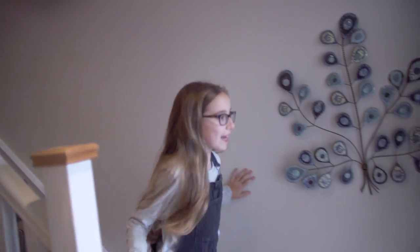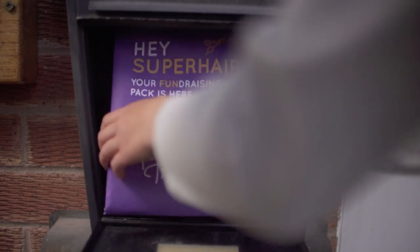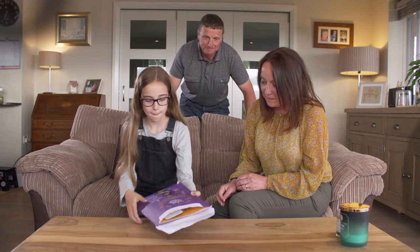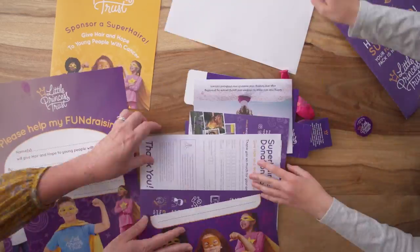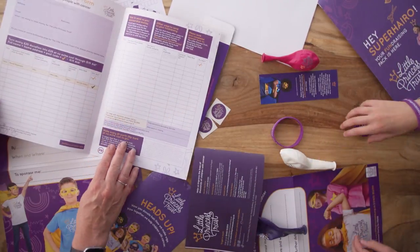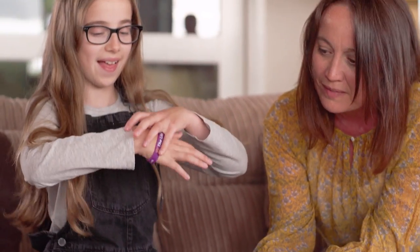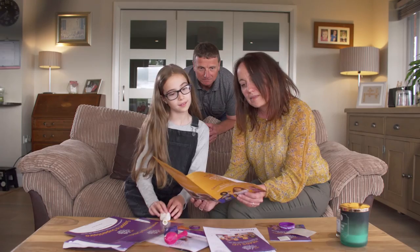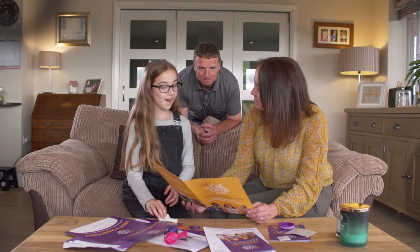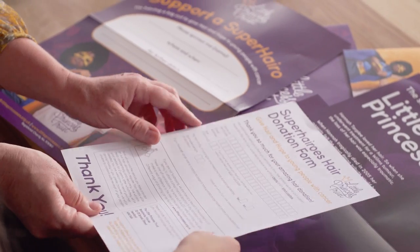The fundraising pack arrives. The pack contains a sponsorship form that Charlotte can take to school and get her friends and teachers to sponsor her. It also includes the hair donation form, which is needed when making the donation. It looks like everything needed is there.